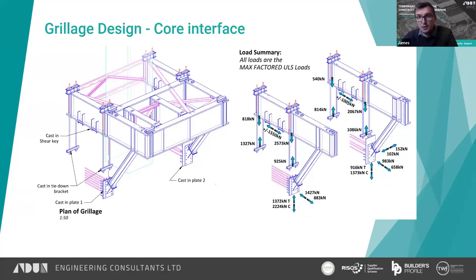An extract from the design output drawings sent to the permanent works engineers shows the loads being applied to the core. The loads are pretty massive — not insubstantial.